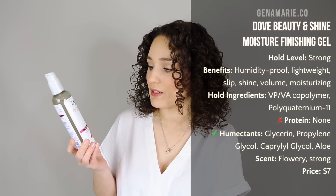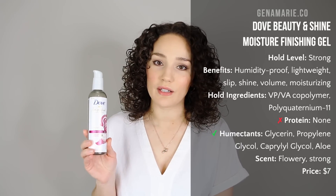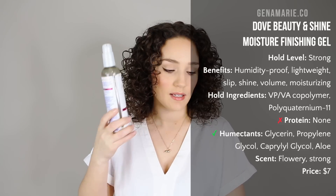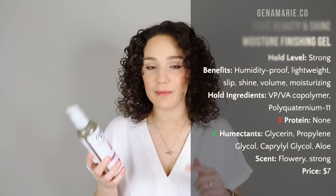Moving on to a drugstore alternative with a very close texture and formula to the We Dad one — the Dove Amplified Textures Shine and Moisture Finishing Gel. This is a new discovery for me; I tested it last year and really enjoyed it. It also has that very thin, liquidy consistency and gives really great shine to the hair. It also has humidity-blocking ingredients. It has more moisturizing ingredients with glycerin and propylene glycol as the second and third ingredients, and it also has polyquaternium-10, aloe, hydrogenated castor oil, and shea butter.